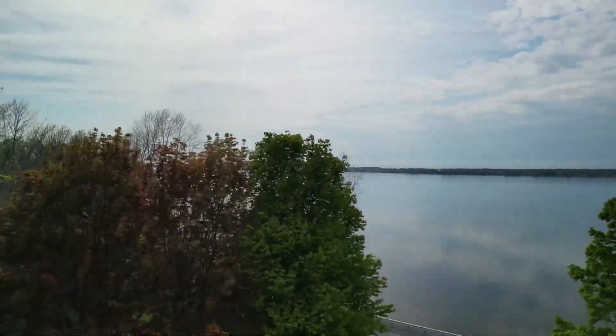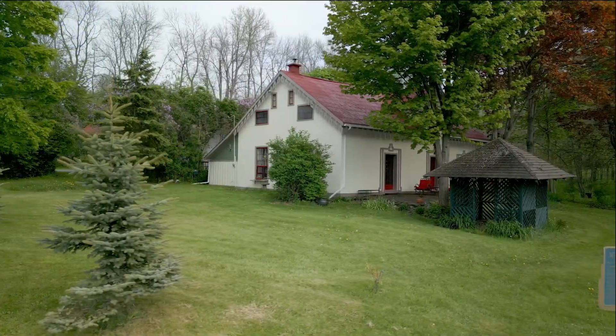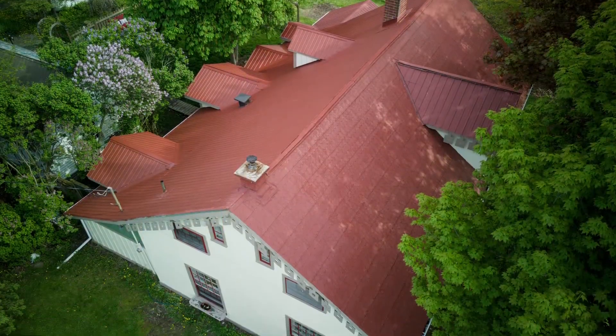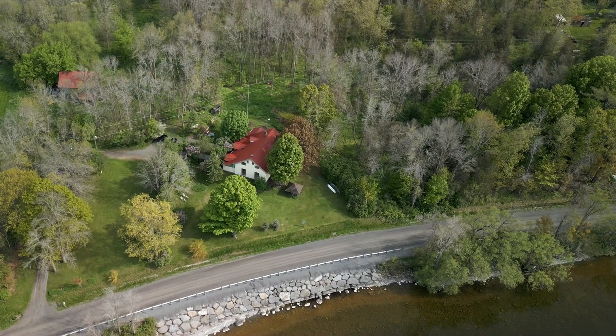So let's go in and take a look around. Are you ready to own a historic waterfront home that takes you back to a gentler time? Welcome to the Daniel Fowler House, situated on 12.9 acres with 483 feet of waterfront. This home is a true gem.